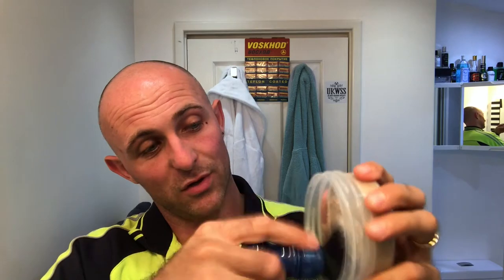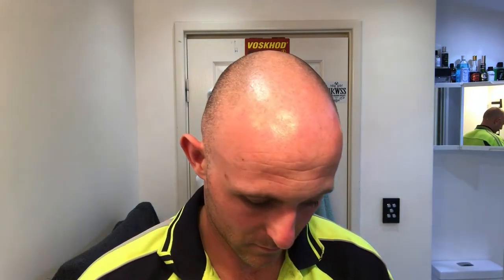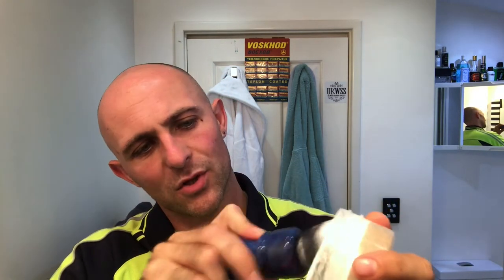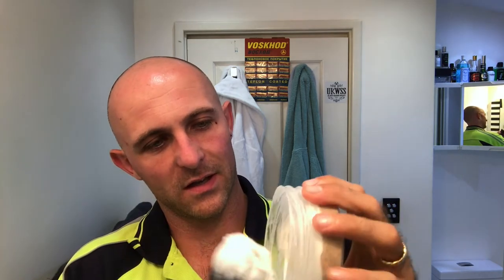I've just wet the brush and flicked out the excess. It's a reasonably soft soap — not hard, not super soft — I'd say it's just slightly firmer than a croap. I'm going straight onto the top of the soap itself with the damp brush, got a good load, and then I'm going to face-lather because it's the only way to do it when you're using the black wolf knot. Just going to add a little touch of water — and that's made all the difference. It smells beautiful. It's not a strongly scented soap — maybe a four, four and a half out of ten out of the tub — but it's a really lovely scent.